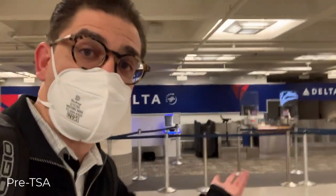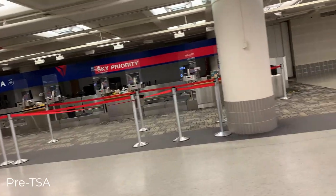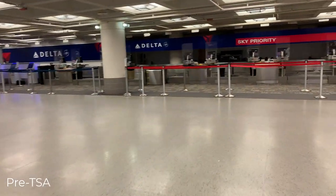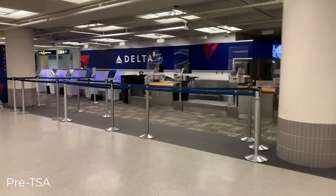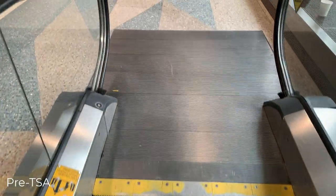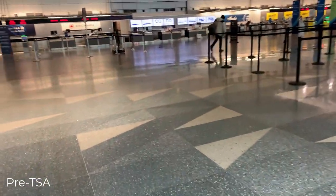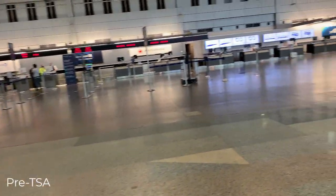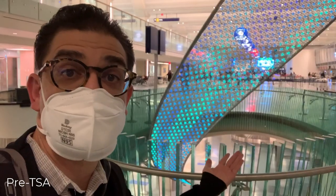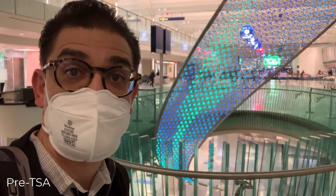There's a check-in area right here on the lower level. The check-in area down here is only for Delta Airlines, and there's a larger check-in area on the main departures level, as well as check-in desks for all of the other carriers in Terminal 1. I'm now on the escalator going up one level to the main departures hall. This is a brand new art installation in the departures hall.